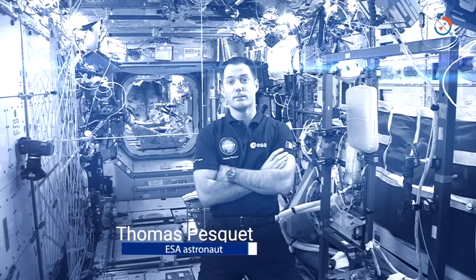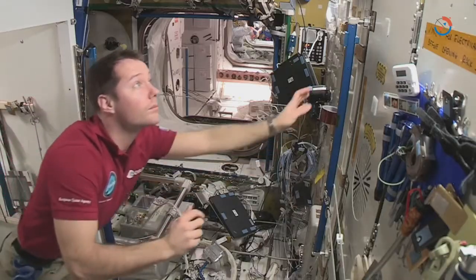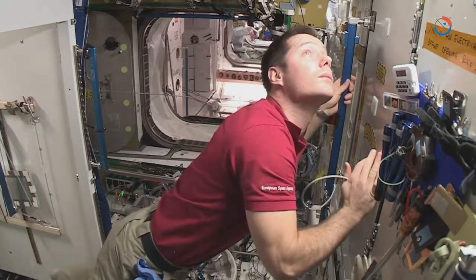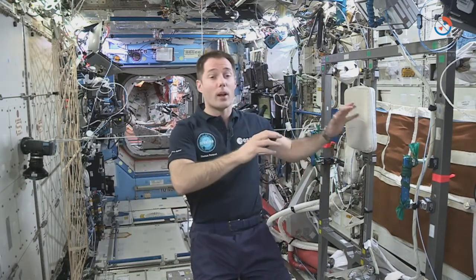Hi everyone. I'm European Space Agency astronaut Thomas Pesquet, and I was in charge of Google Street View onboard the ISS. The ISS is a very technical place with lots of high-tech equipment on all surfaces, cables running around, and a complicated three-dimensional geometry.